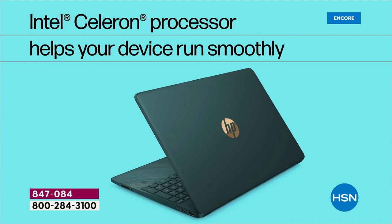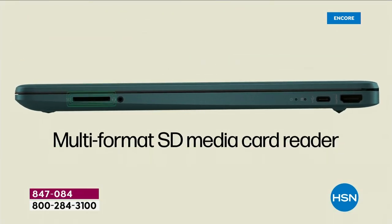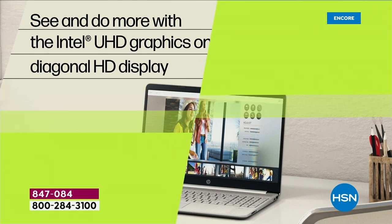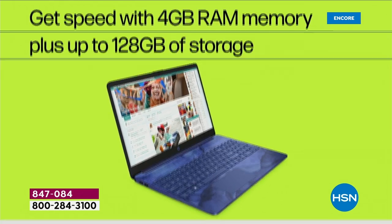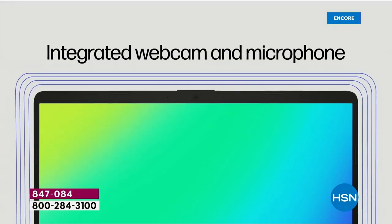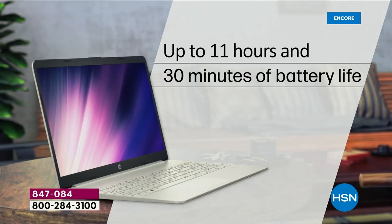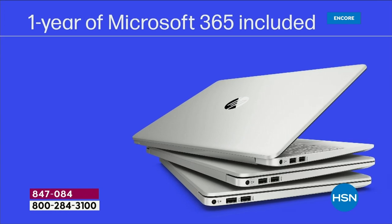If you're just tuning in for the first time because you're channel surfing, I dare you to compare — Google, search, look, see — shop this type of specification at that price. I don't think you're going to come anywhere close to it. Which is why so much excitement surrounds this computer. And then you start throwing in the official HP Bluetooth mouse, Word, Excel, PowerPoint, and a whole year of HP SmartFriend. You're on to a winner — there's no doubt about it.